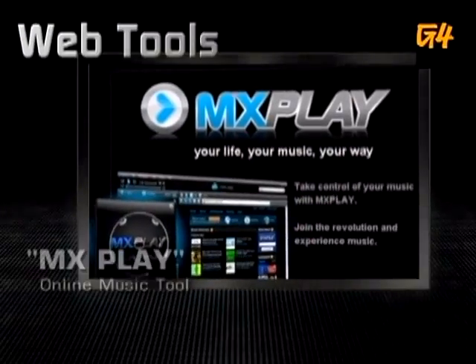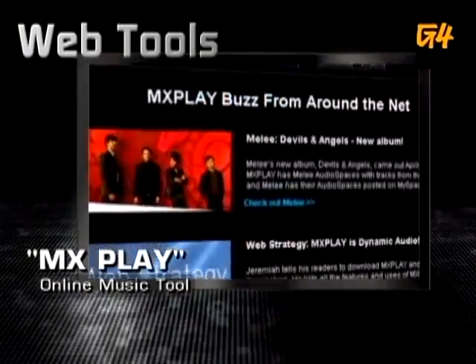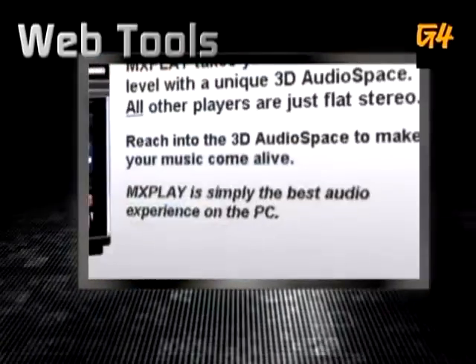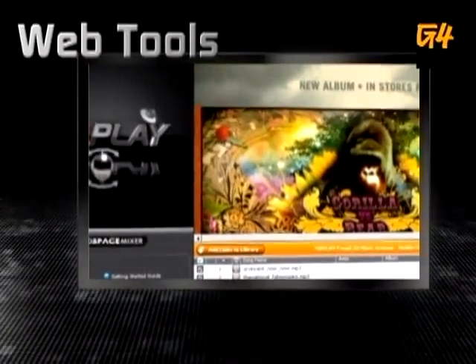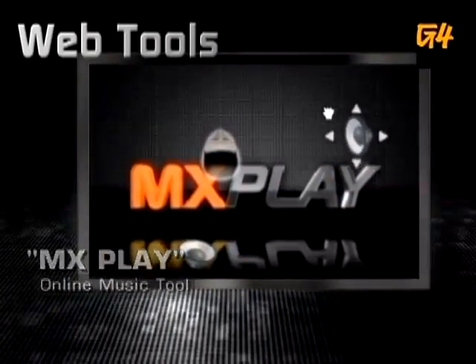This is actually some stuff that would help you and you guys at home. Let's start off with MXPlay.com. It's a great new media player that will help you find great new music. When you visit a music blog, MXPlay automatically detects the free songs available at that site and then dumps them directly into your music library. One of MXPlay's coolest features is the ability to take control of your music with 3D audio space — you grab your favorite internet video and mix it on the fly.